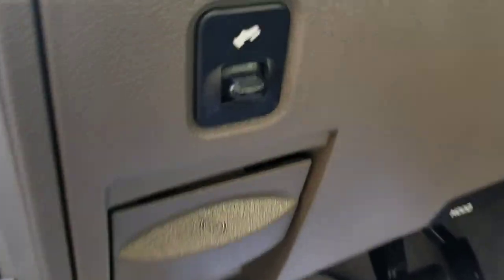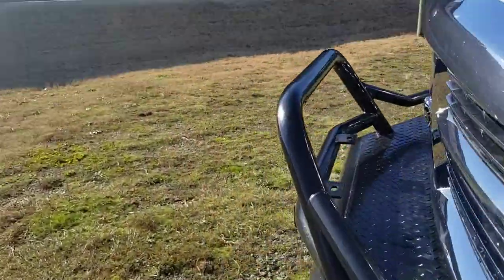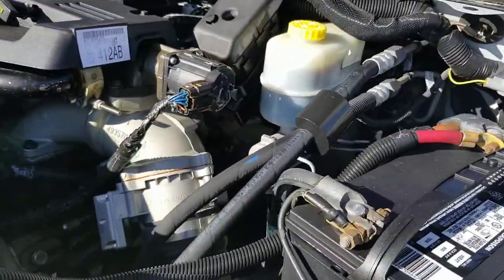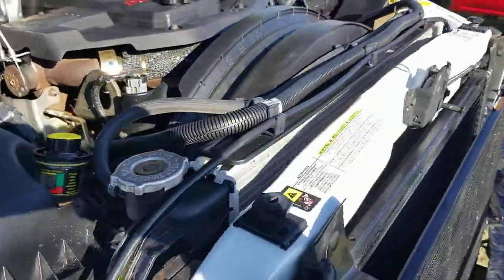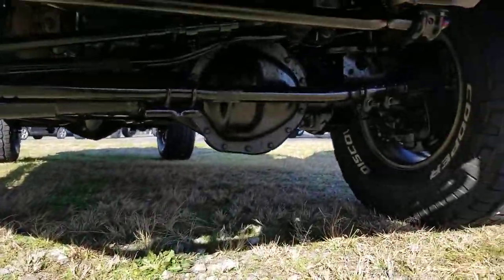It has Infinity speakers, stock power pedals. Take a look under the hood — this one is stock, the six-point-seven Cummins turbo diesel. Nice truck, clean inside, no rust underneath. This is a good one.